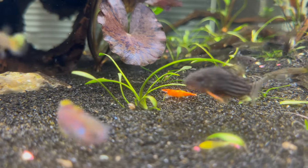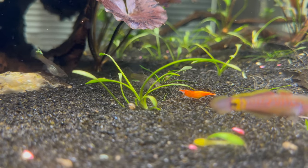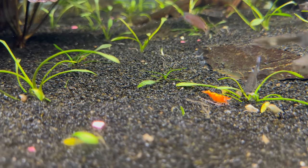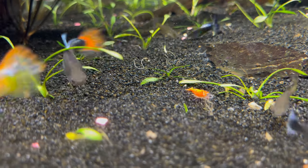I got this funny clip feeding the tank the other day — a guppy came up and stole brine shrimp right out of the orange rili's mouth. But don't worry, he got himself a whole tube of black worms and scurried off to eat it in peace.